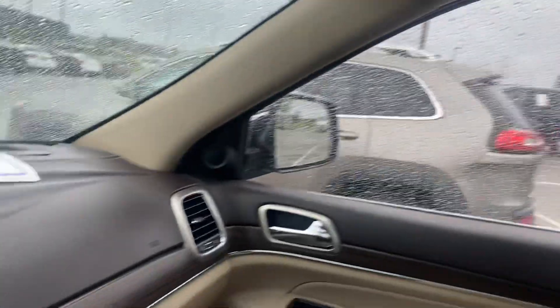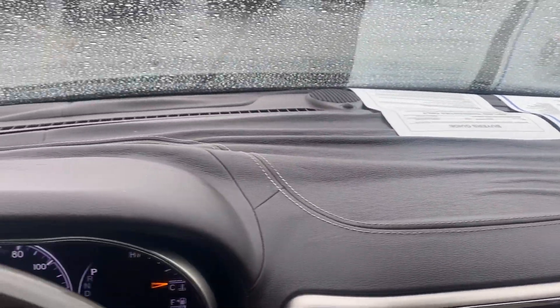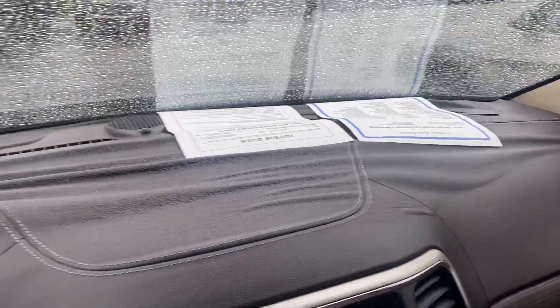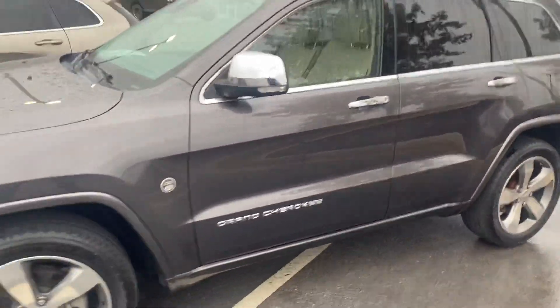The moonroof is an absolute delight to use — I know I have one on my own vehicle. This right here is probably the worst part on the vehicle: you can see that the inside trim is kind of coming out a little bit. But besides that, this thing is an absolute beauty. As you can see, this vehicle's been detailed and it's also passed inspection, so it's clean and ready to be seen.